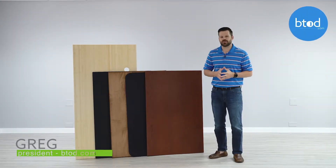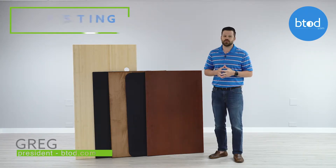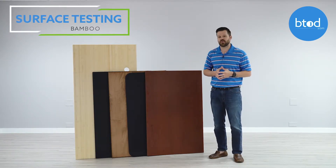Have you ever wondered how durable the surface of a standing desk is? Recently we decided to test five of the most popular surface options available. Today we're going to show you how the bamboo surface held up to our testing.